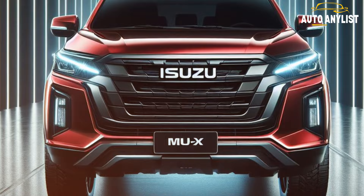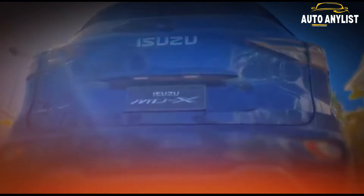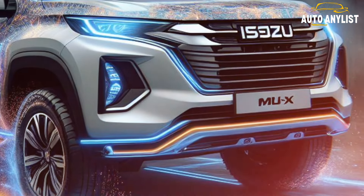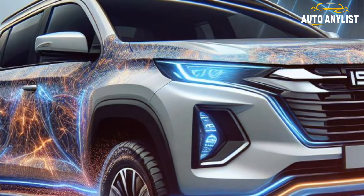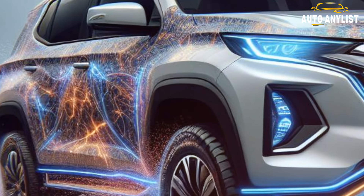The MU-X also comes with a 48-volt mild hybrid system, which uses an electric motor to assist the engine during acceleration and to recover energy during braking. This system reduces turbo lag, improves performance, and lowers emissions.